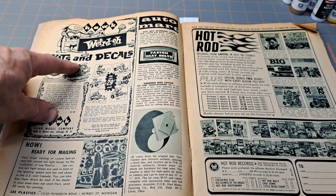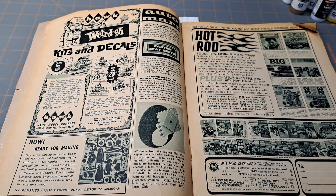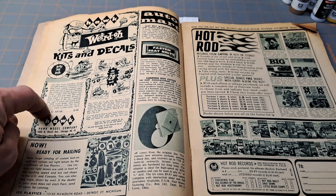Right here — Weirdo by Hawk, with Weirdo kits and decals. You can still find some of these Weirdo kits at Ollie's. I've found model kits in there a lot of times — not always the car-themed ones, but they had all kinds of different themes, just crazy different figures.